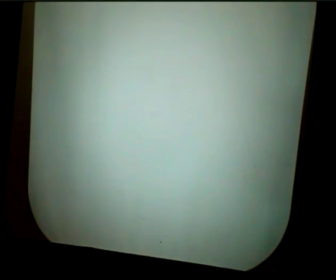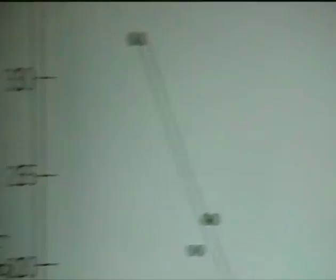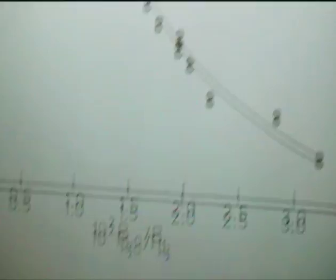This chart shows a whole bunch of different catalysts including magnesium-promoted ones, to demonstrate that there is a trade-off between the final surface area and the initial reduction rate. The faster the catalyst reduces, the lower the final surface area — which is not surprising. The alumina defeats the mobility and therefore slows sintering and the reduction rate as well.